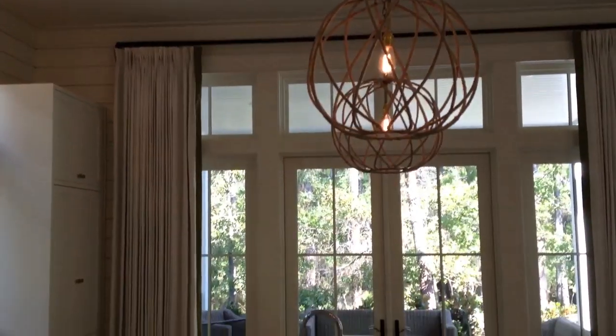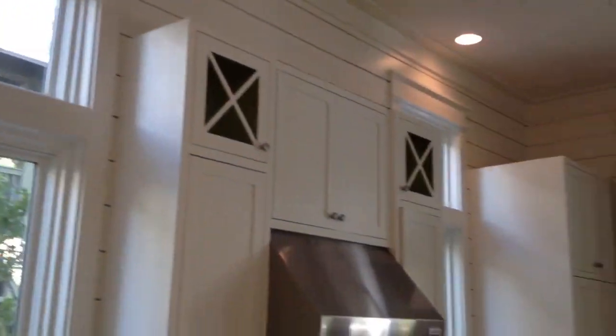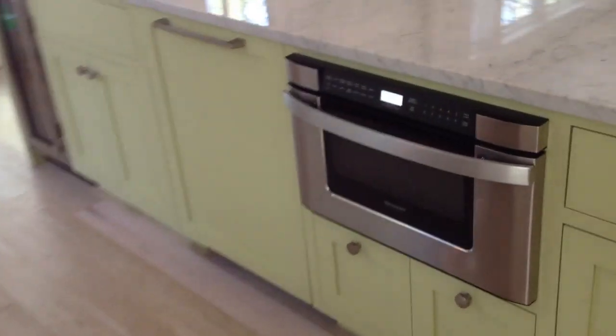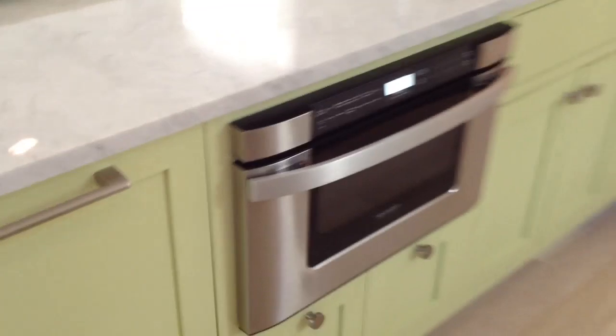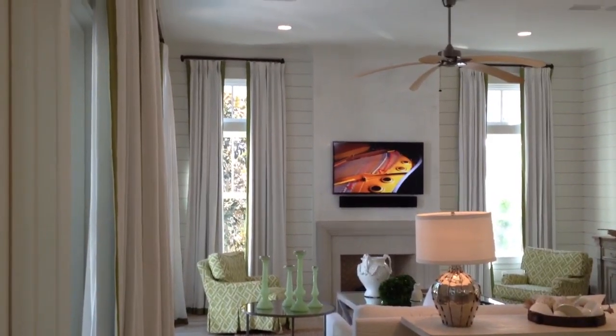You've got the Wolf range, this beautiful built-in refrigerator, built-in dishwasher and microwave, and a food warmer there with your built-in refrigerator. I'll show you off the living area here.